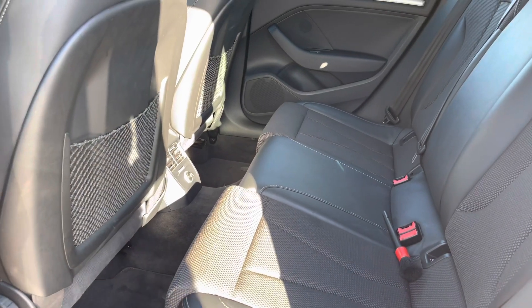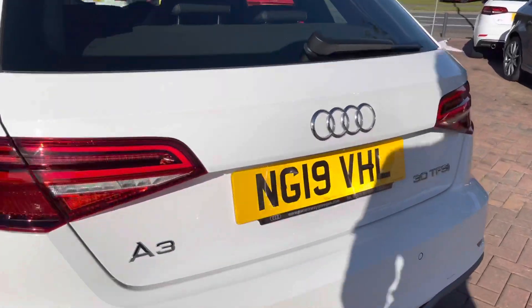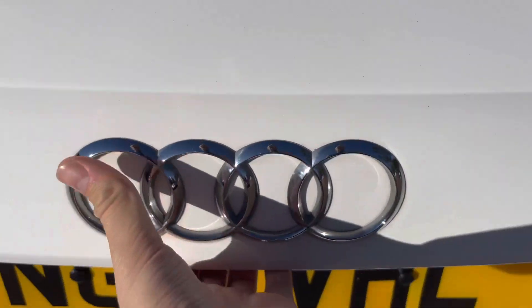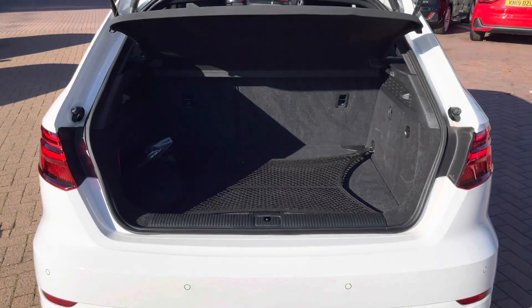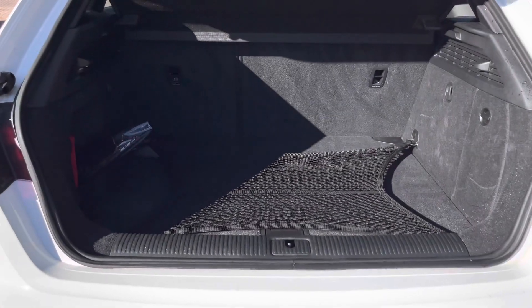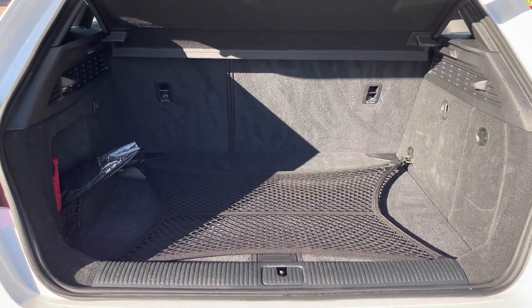You can see the stylish looks continue all the way around to the back of the car, and taking a quick look inside the boot you can see that we have a spacious area with plenty of room for a few suitcases and the weekly shop. If needed, you can fold down the rear seats with a 60-40 split as well to help create an even bigger space.